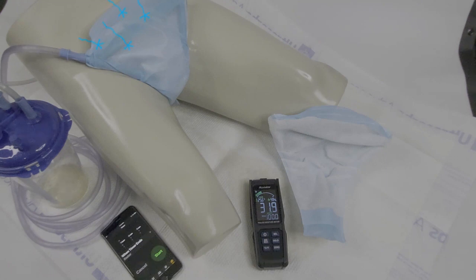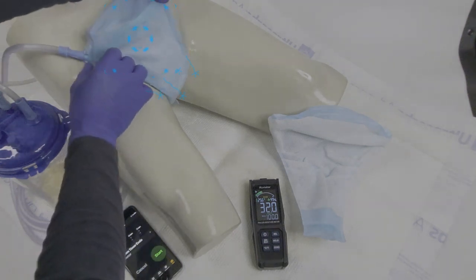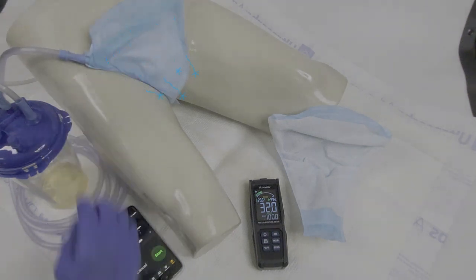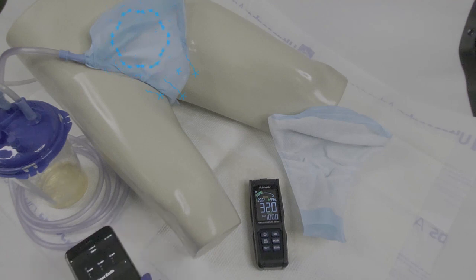The airflow commences at the abdominal region and travels down towards the tip of the cup. This entry point disperses the airflow throughout every crevice, including the spaces between skin folds. Micro aeration permeates through the wick material, effectively removing any accumulated moisture generated by body heat.